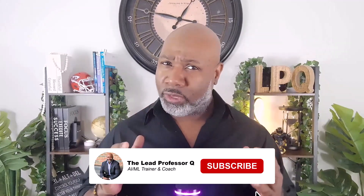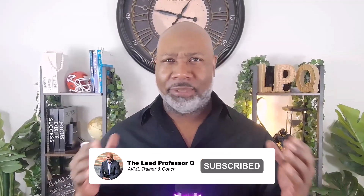Before we start, family, if you end up liking this video and you want to support the channel, hit that like and subscribe button to help me grow the channel and get more AI news and training out there to you. It goes a long way and I would really appreciate it.